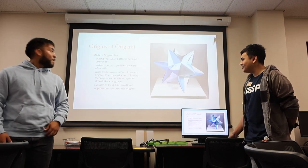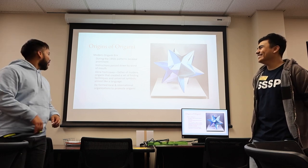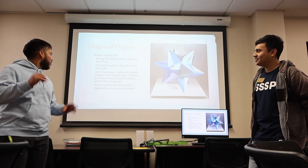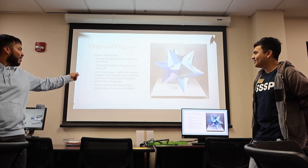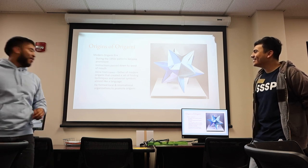In the modern origami era during the 1950s, patterns became prominent and instructions were passed down by word of mouth. Akira Yoshizawa is the father of modern origami — he created a set of folding techniques and universal symbols, almost like a language.